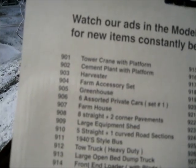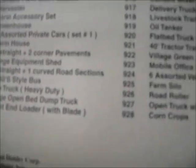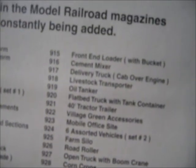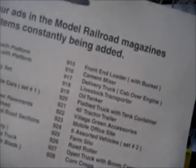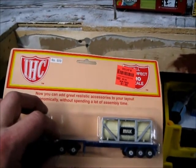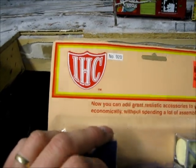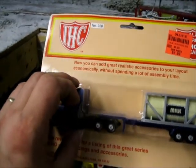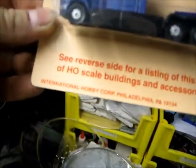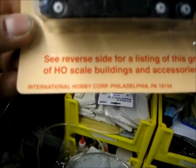They also had a few N-scale items too. This is just some of the stuff that they have. Not all of the Ollie's carry the same stuff — we actually had to go to two different ones in order to get some of the stuff right there.